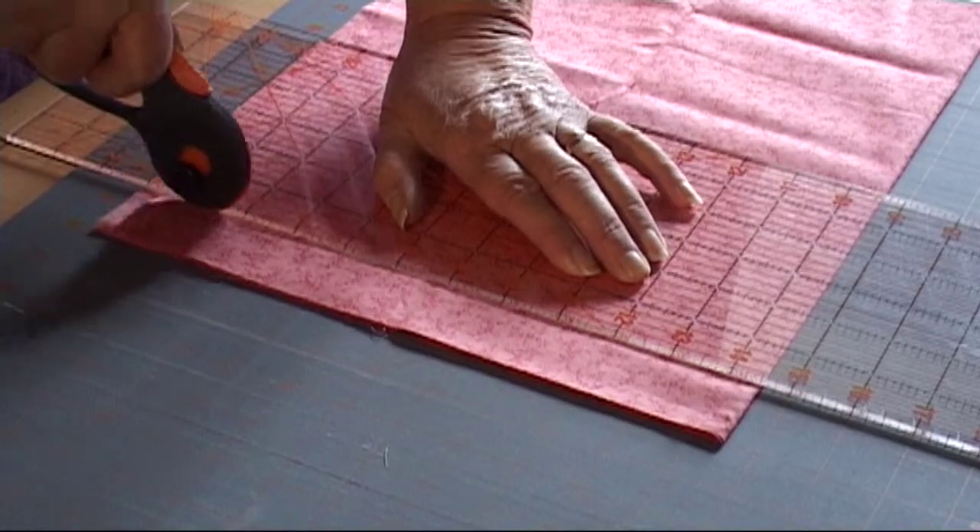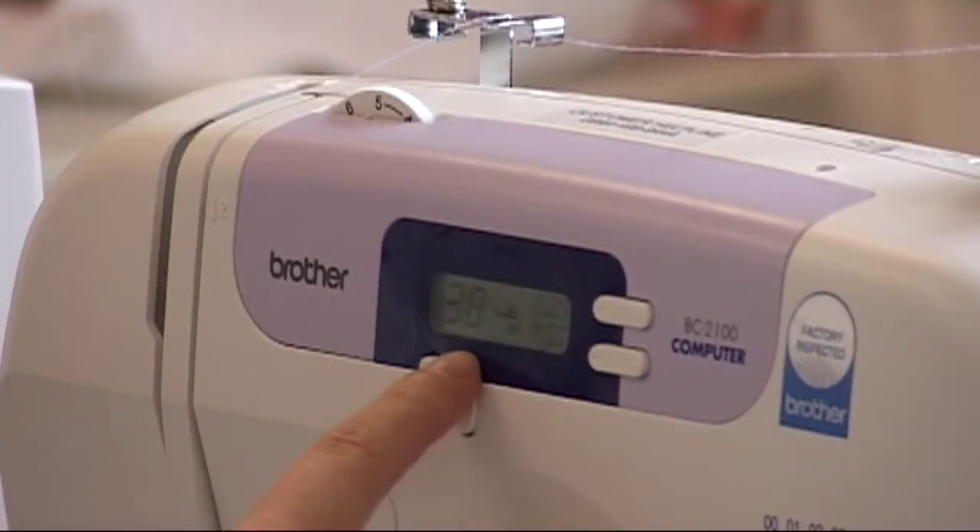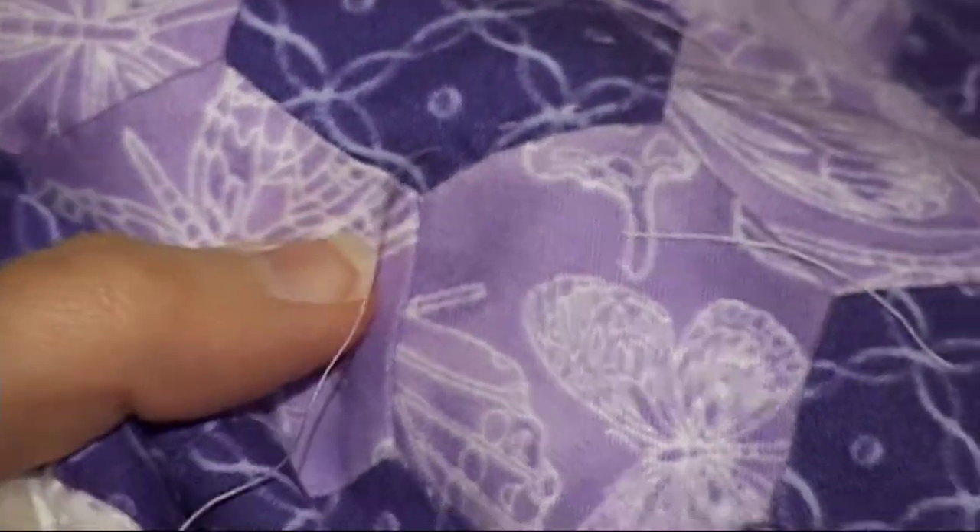I've been coming to the classes about two years now. After I'd come to a show, I saw the things and I liked them, so that's what keeps you going. You're learning different techniques all the time. I've learned Baltimore, Celtic, sample quilting, making bags — all kinds.